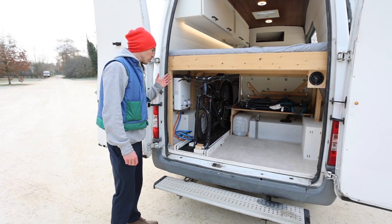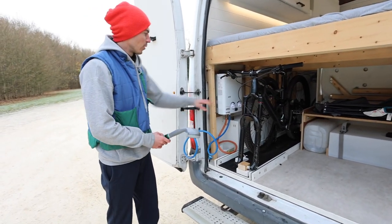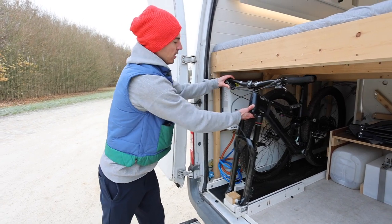On this side of the trunk, we have our outdoor shower right here, with a little boiler so you can have hot water, as well as our bike tray which allows you to store the bike easily.